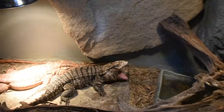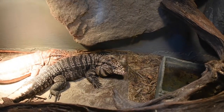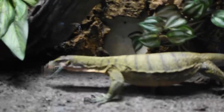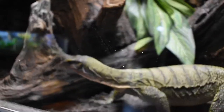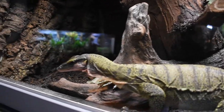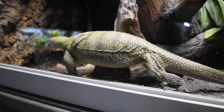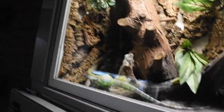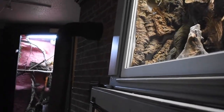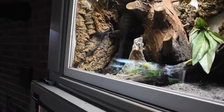So we got a yawn — awesome. Look at this, Peachy came to say hello again. She really wants to come out. A lot of the monitors and the tegus are very intelligent, and they signal to me when they want out.